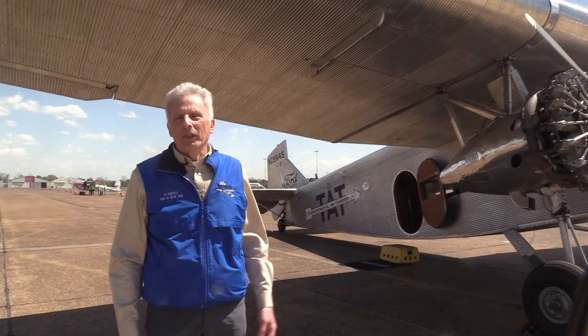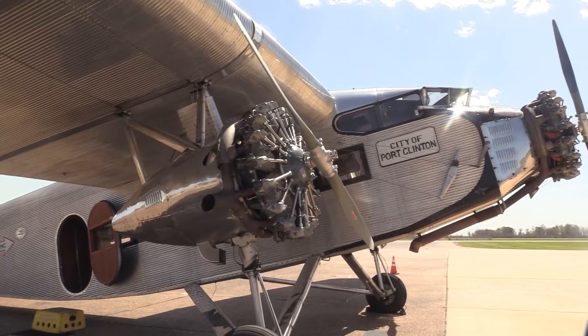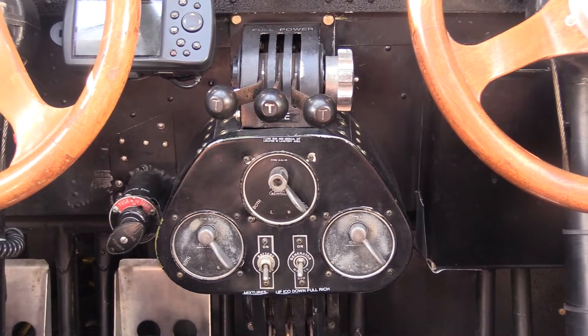Ed Kornfield is proud to bring the Ford Trimotor aircraft to the masses. He loves learning how it works and exploring its differences, and he is honored to be behind the wheel of history. "I think it's a very unique opportunity for me personally. It's a thrill to fly it, but I think it's also a thrill for people to ride it. This is a 1928 airplane, and most people don't ever get a chance to do that in their life."